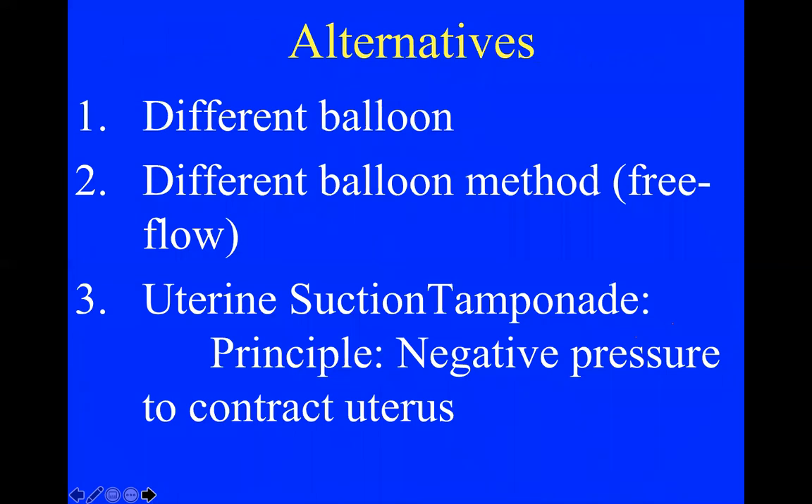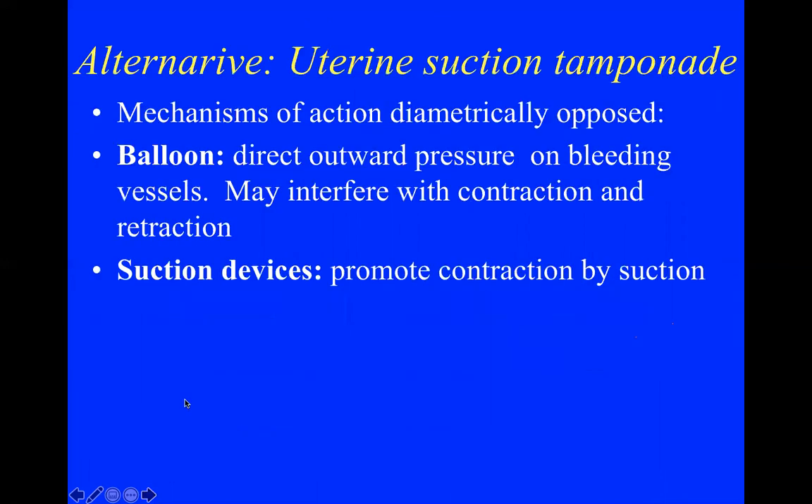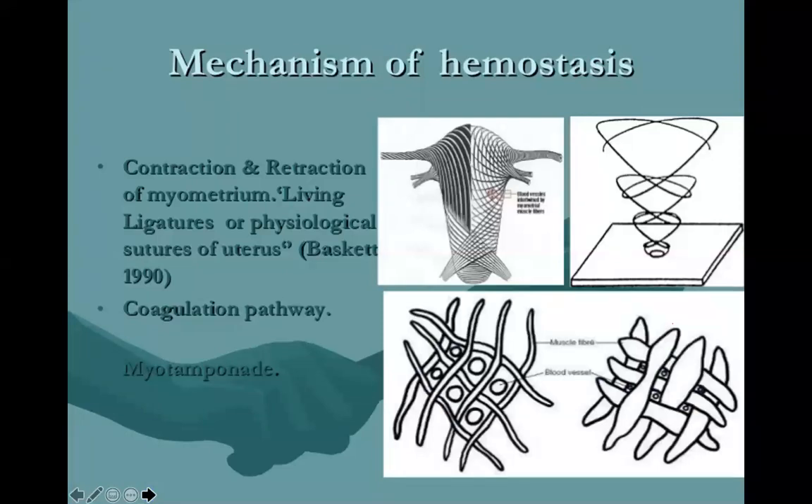Another alternative is using suction instead of a balloon — negative pressure to contract the uterus, supporting the physiological mechanism whereby myometrial fibers form a lattice around perforating vessels and physically obliterate those vessels to stop the bleeding from the placental bed.